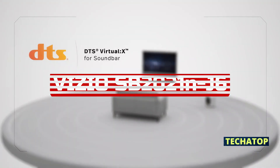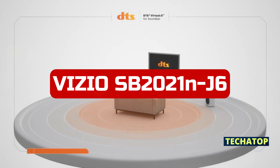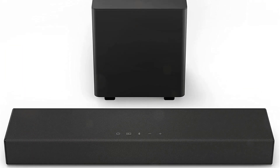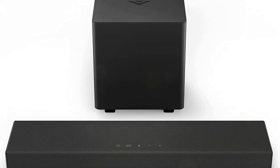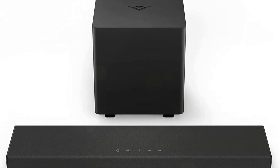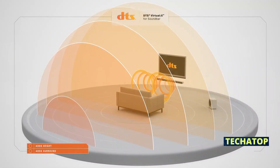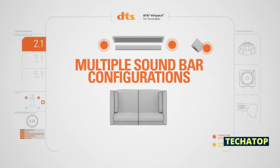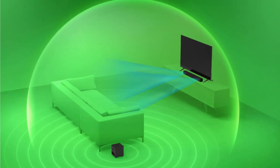At number 1 is the Vizio SB2021-J6 2.1 Home Theater Soundbar. This is a great product for those who are looking for a small, compact soundbar to add to their home theater setup. The sound quality is excellent and the Dolby Audio support makes it perfect for watching movies and listening to music. The full-range speakers provide rich, clear sound that can fill a room. Setup was easy and I was able to connect wirelessly to my music library without any problems.